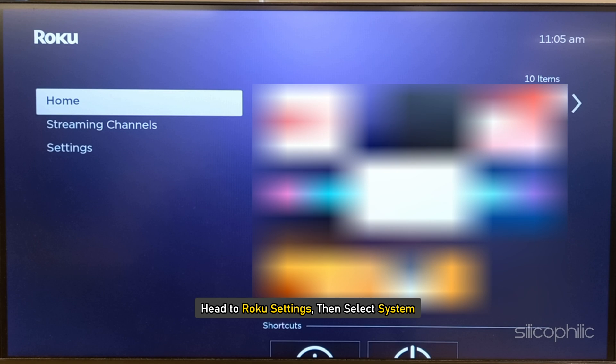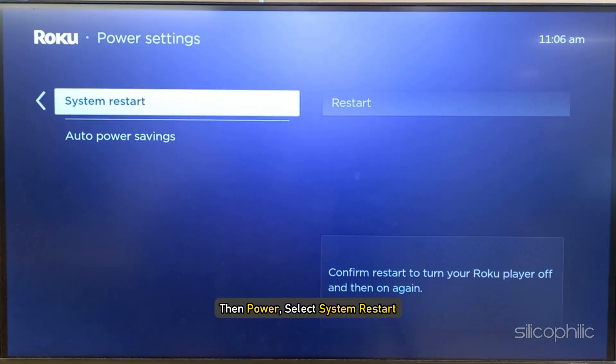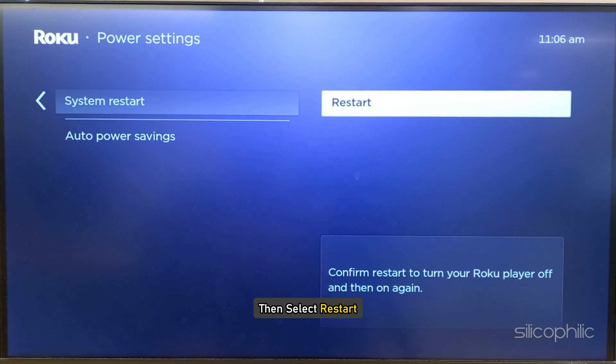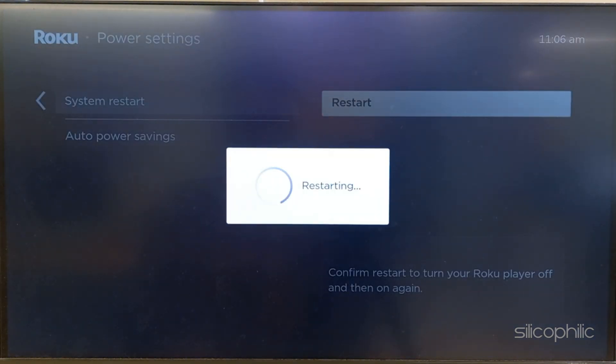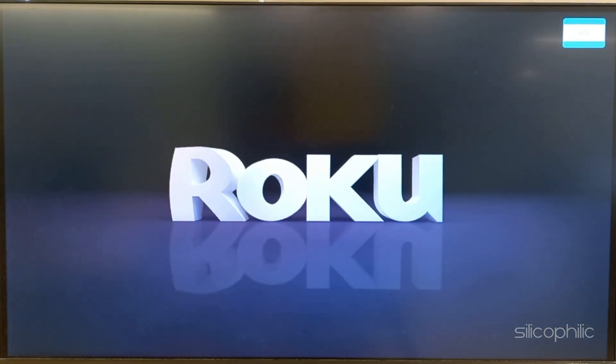To restart it, head to Roku Settings and then select System, then Power, select System Restart, then select Restart. You can also shut it down and disconnect it from the power source. Wait for a few minutes and then restart the system and check if this could fix the issue.